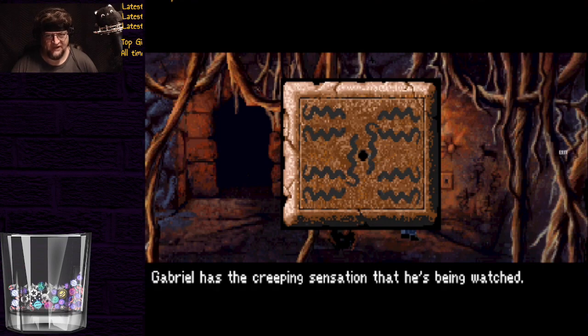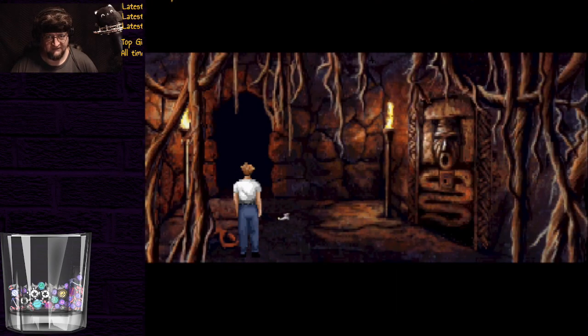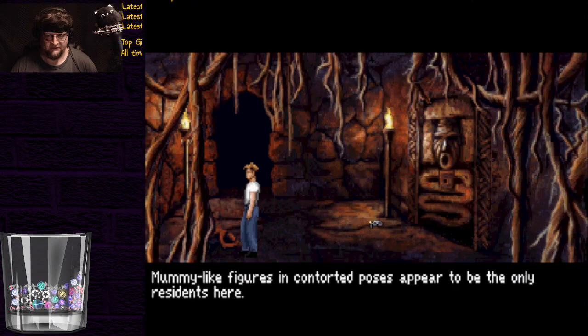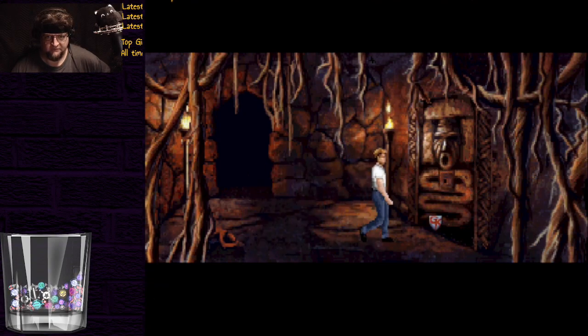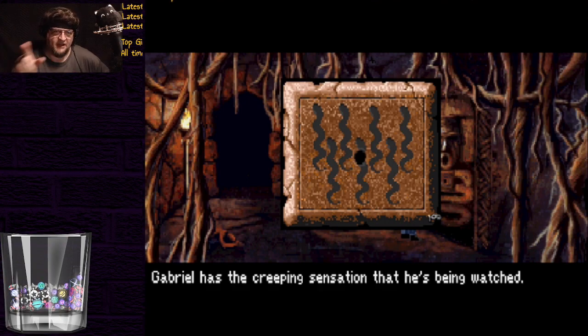So we need to find twelve and three, and we need to do it in the order twelve and three. That was eight. The rooms of the Snake Mound are made entirely from earth, formed centuries before into a wheel by sun worshippers. An elaborate mirror with a mask design has been carved into the wall in this room. All right, what's the symbol in here?